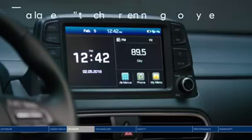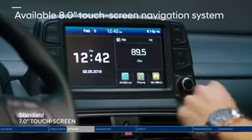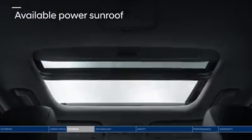Escaping the city? The large and in-charge 8-inch touchscreen navigation system will get you there. And check out those views through the power sunroof.